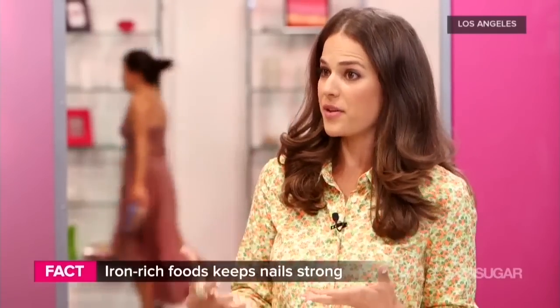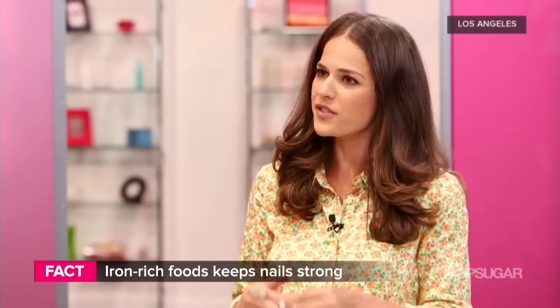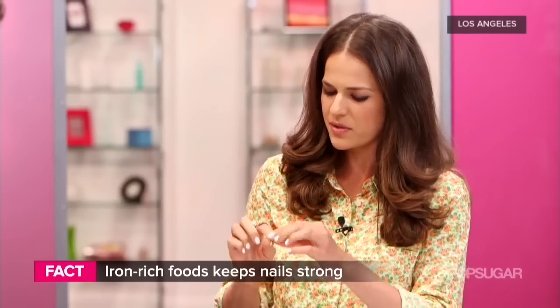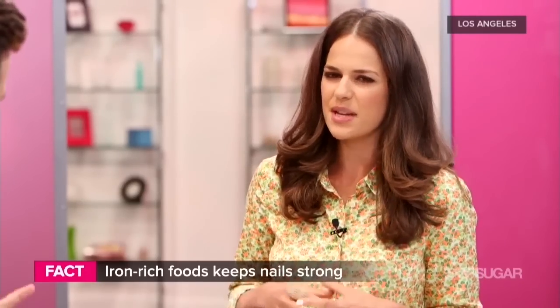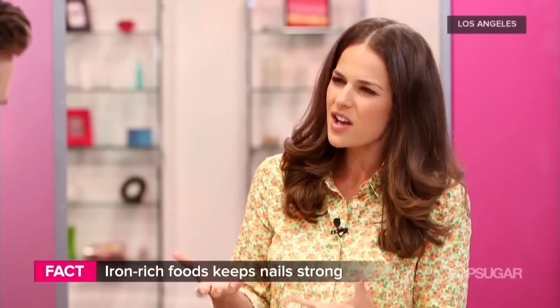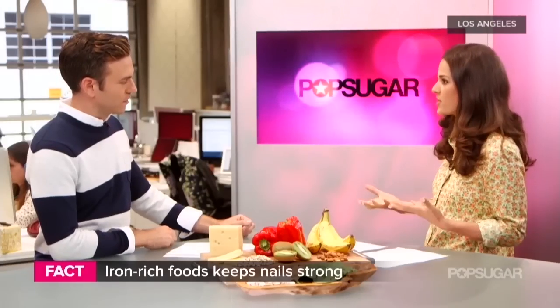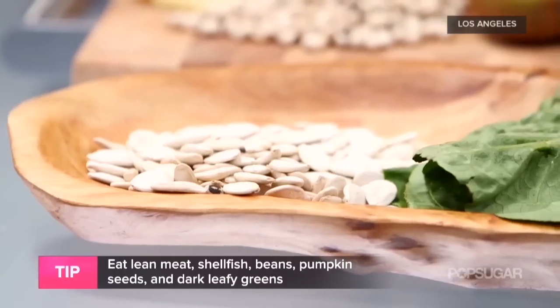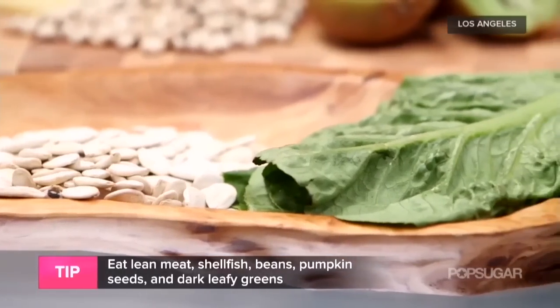Another option is iron. It's not just important for healthy blood — we also need it for strong nails. If you notice little ridges on your nails or your nails start to get brittle, those little ridges or white bumpy marks are often from low iron. So load up on iron-rich foods like pumpkin seeds, dark leafy greens, and molasses.